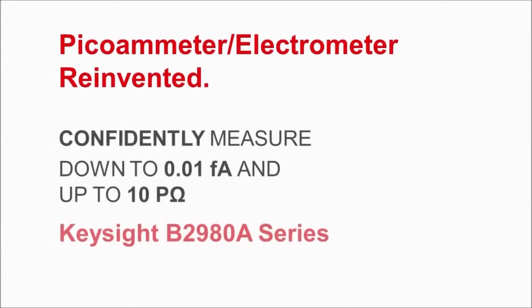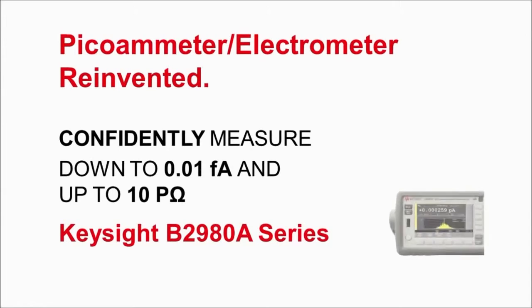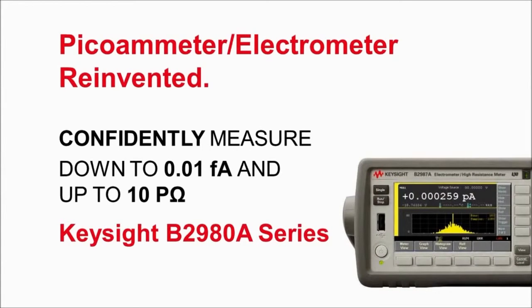Keysight has just launched the B2980A series — totally new picoammeters and electrometers unlike anything you've ever seen before.